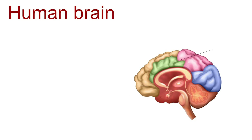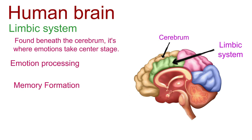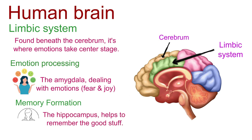Let's dive into the emotional hotspot — the limbic system, found beneath the cerebrum, where emotions take center stage. Key functions include emotional processing and memory formation. The amygdala, your brain's drama director, deals with emotions like fear and joy. The hippocampus, your memory maestro, helps you remember the good stuff.